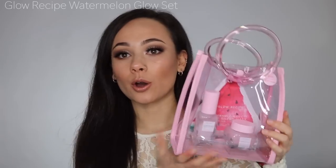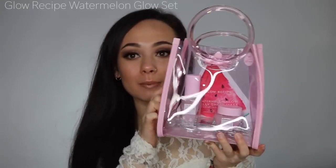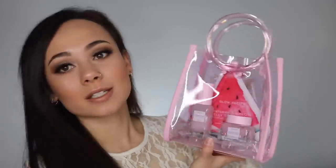I picked this up when I was on vacation in New Orleans — I had to stop by a Sephora. I got the Glow Recipe Watermelon Glow Set. It comes with the Watermelon Glow Jelly Sheet Mask, the Watermelon Glow Pink Juice Moisturizer — which I've been using every day; I think it'd be fabulous on oily skin but I have dry skin — and the Watermelon Glow Sleeping Mask, which I like because it's not sticky. It was $40 and I got it for somewhere in the $30s.